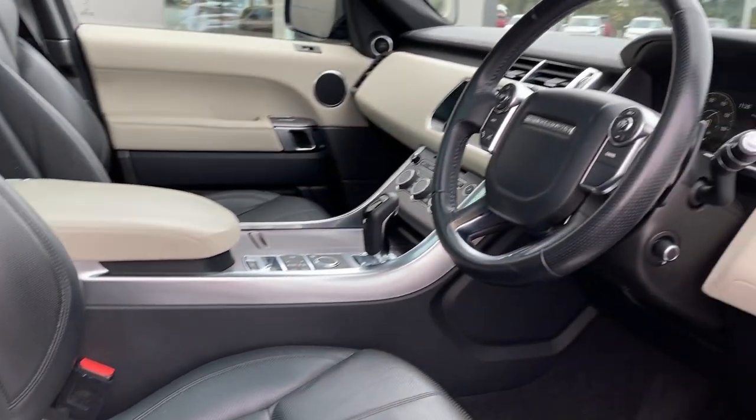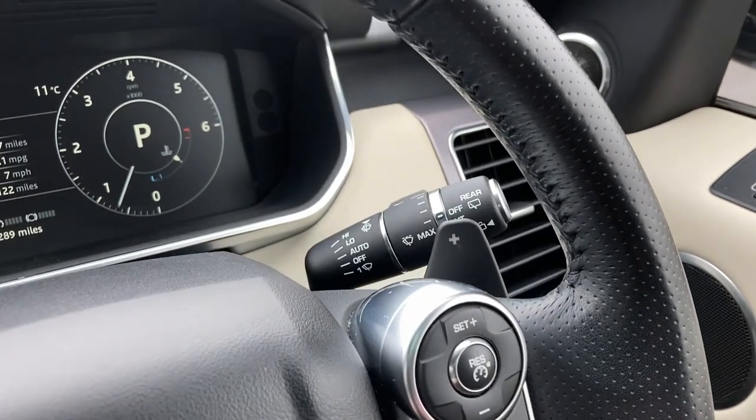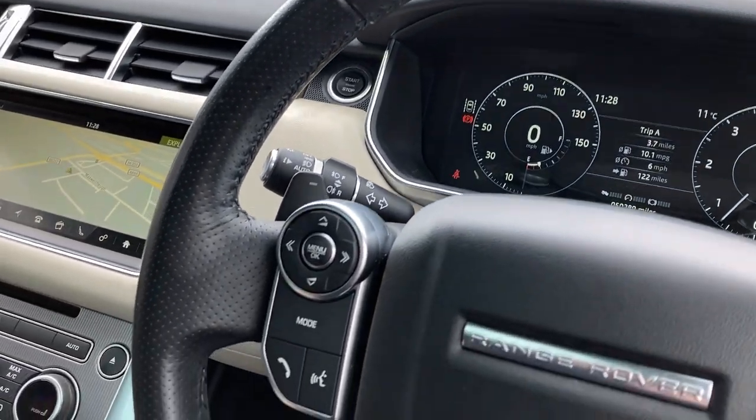Turning now to the multi-function steering wheel, we have the cruise controls, black gear shift paddles, the interactive driver display, and the hands-free mobile controls.